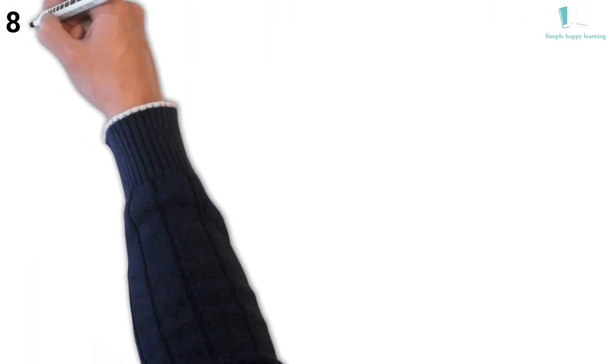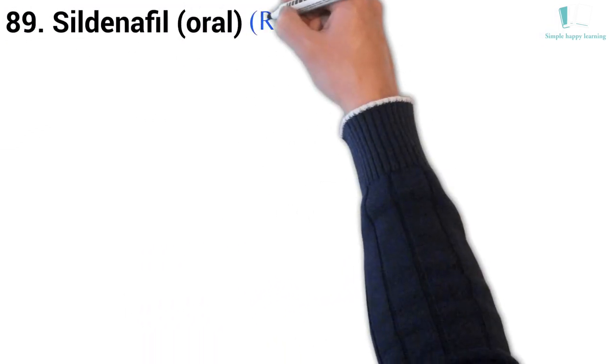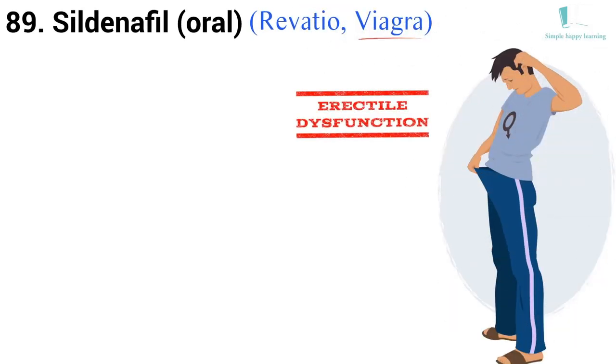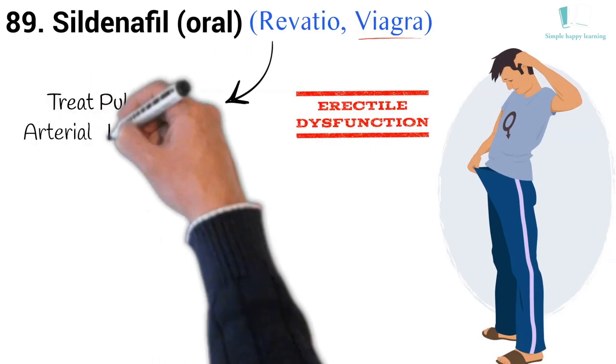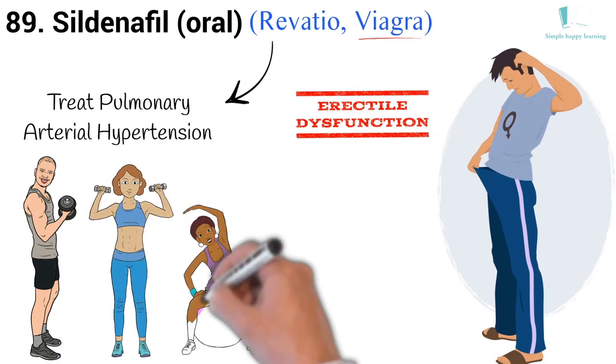89. Generic name: Sildenafil, oral. Brand names: Revatio, Viagra. Viagra is used to treat erectile dysfunction (impotence) in men. Another brand of Sildenafil is Revatio, which is used to treat pulmonary artery hypertension and improve exercise capacity in men and women.